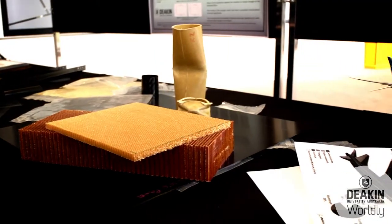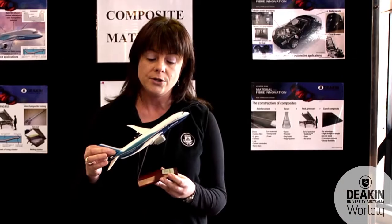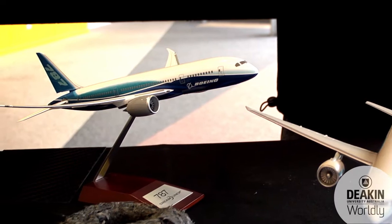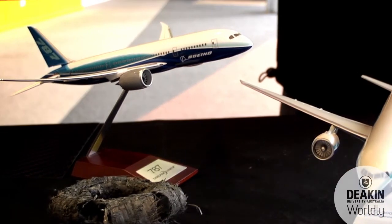It uses 50% by weight of composite materials, which means it has a 20% reduction in fuel — a huge saving to the environment through the use of composite materials. In addition to that, it has bigger windows because it doesn't stress corrosion crack like aluminium does.